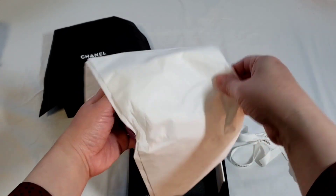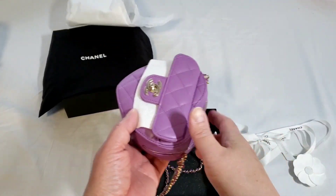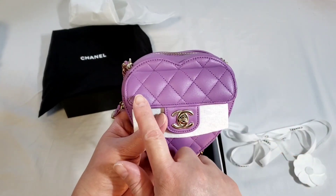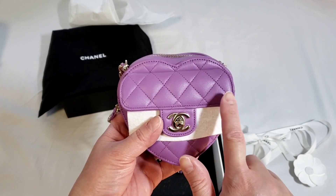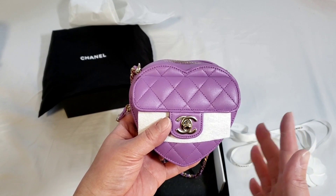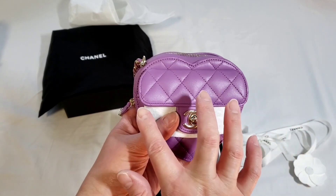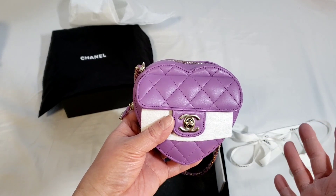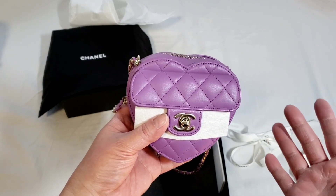I managed to get the small size, so it is considered a small leather goods — SLG. If you count, there should be one, two, three, four full quiltings, and that is considered the small size. The large one comes in five full quiltings and the large one is considered a proper handbag with the metal plate.